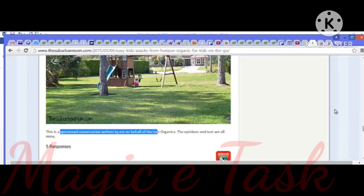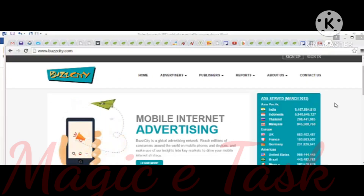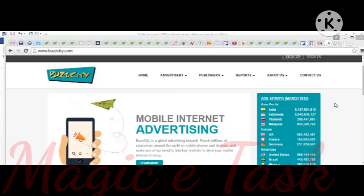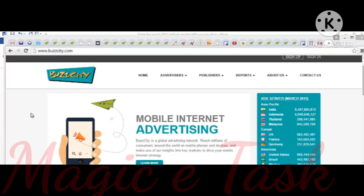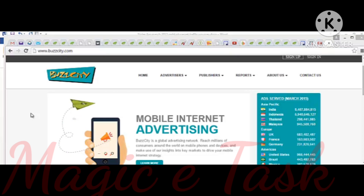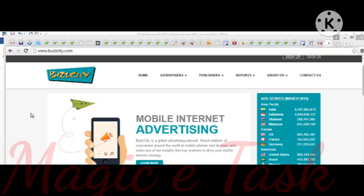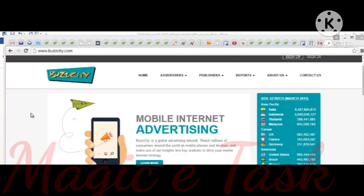As you can see, it's noted as a sponsored conversation written by her on behalf of Horizon Organics. Nowadays more people are using mobile devices and computers to access the internet, so mobile advertising is definitely something you should look into. A great place to get really cheap traffic is BuzzCity.com, where you can get your ads — whether graphic or text — displayed on thousands of mobile websites, and you only pay for the clicks you get. You could possibly get between 2,000 and 4,000 clicks for only fifty dollars.